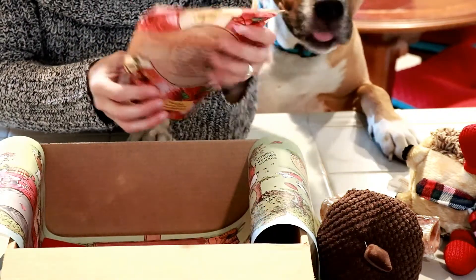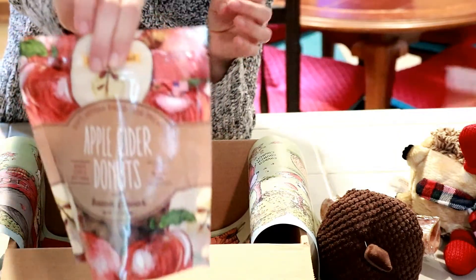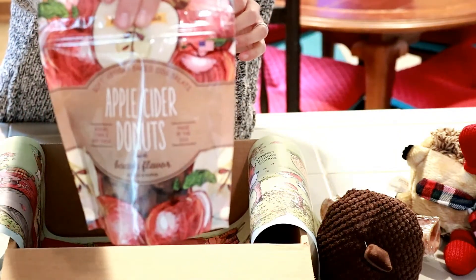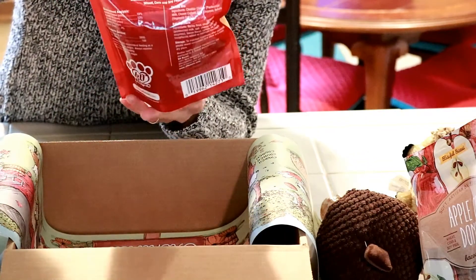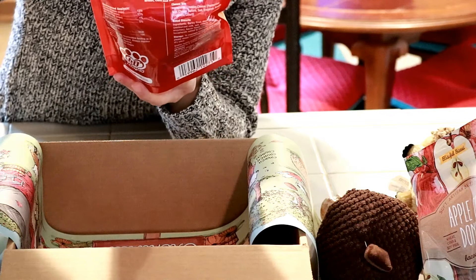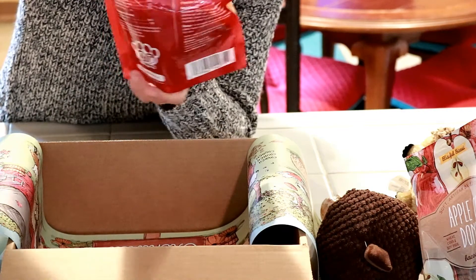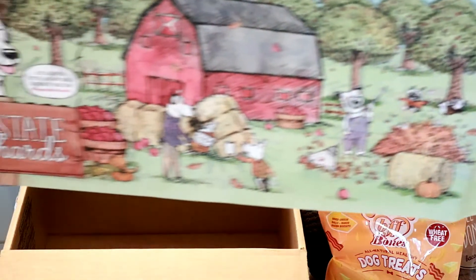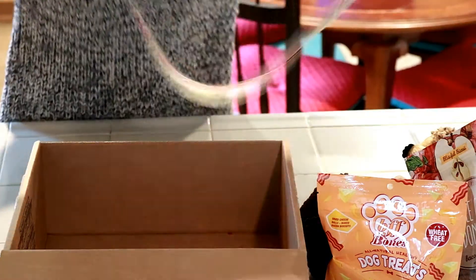Apple Cider Doughnut Blissful Biscuits, and then Bacon Mac and Cheese Medley BFF Bones. And then of course the paper for Pup State Orchard — super cute. I cut off the tags for the toys.